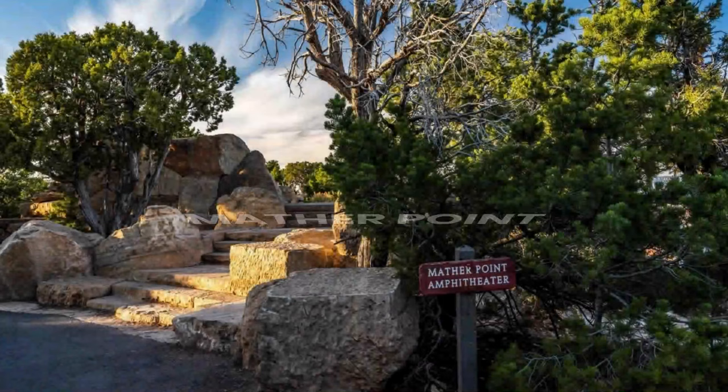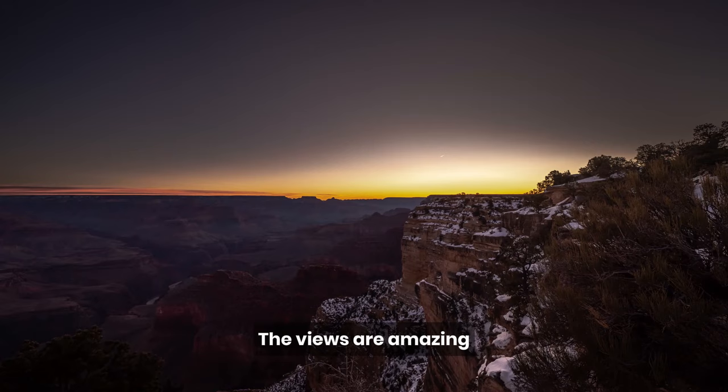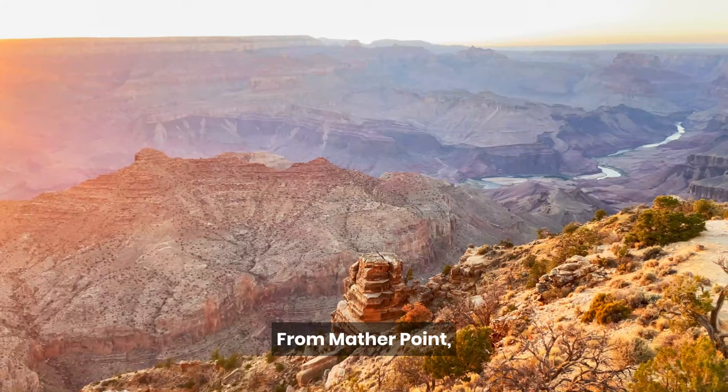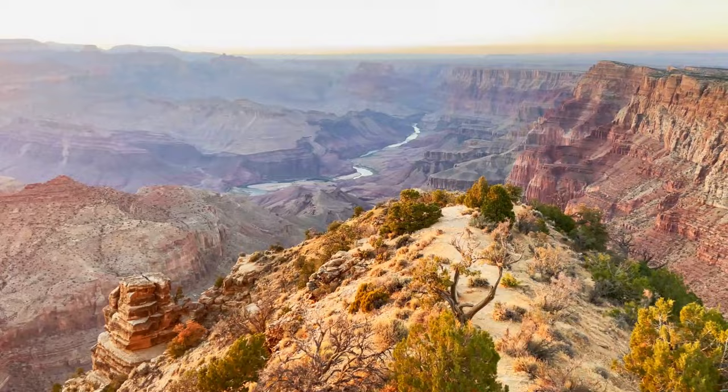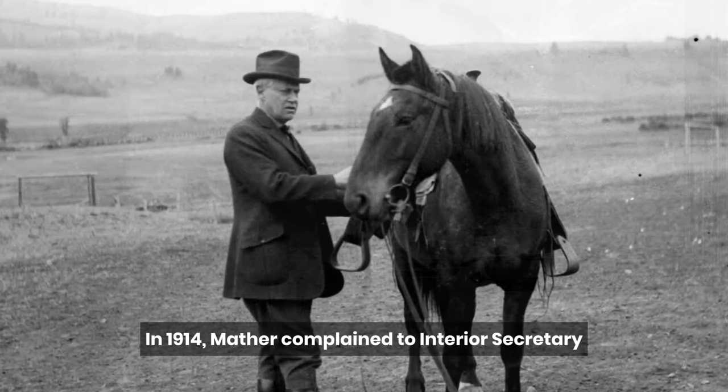Mather Point is the Grand Canyon's most popular viewpoint, but this could be due to its close proximity to the visitor center. The views are amazing, and it is a great place to view the sunrise. From Mather Point, you can see one-third of the total Grand Canyon. Mather Point is named for Stephen Mather, who was a wealthy industrialist and the first director of the National Park Service.